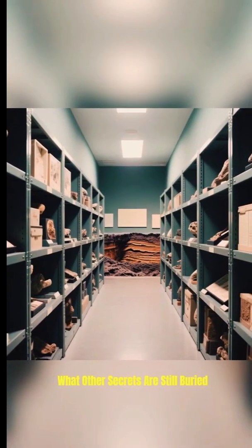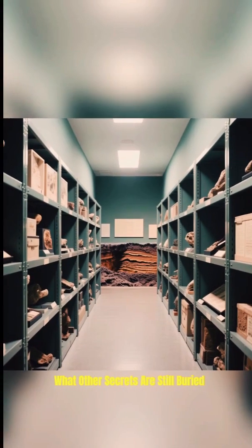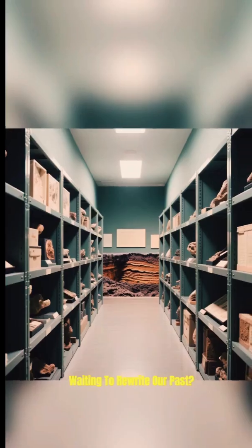So, what other secrets are still buried, waiting to rewrite our past?